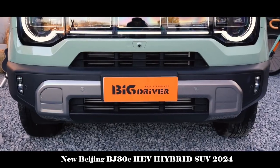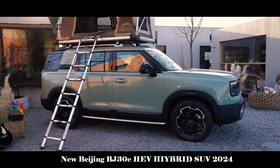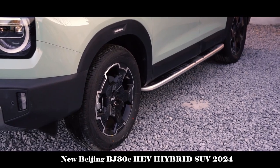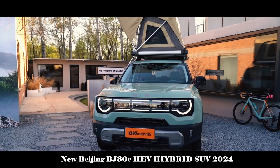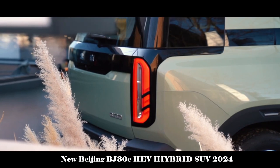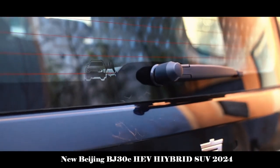In terms of interior, the changes in the new BJ30 are even more striking. The simple overall layout paired with a 14.6-inch large screen and a 10.25-inch LCD display gives people the feeling of a new energy vehicle. The large screen has a built-in 8155 chip, which makes the operation of functions smoother.